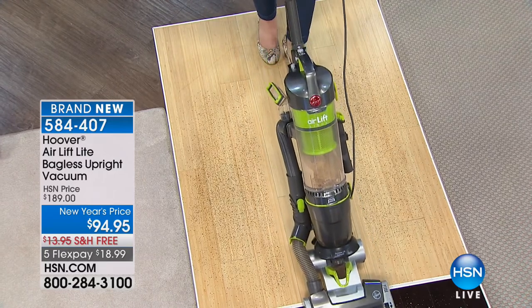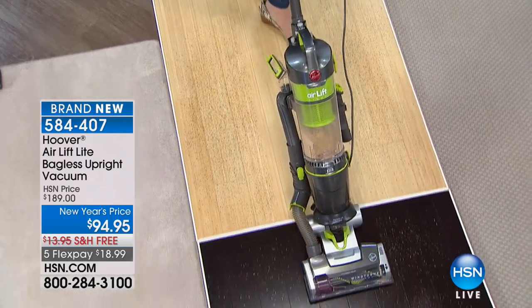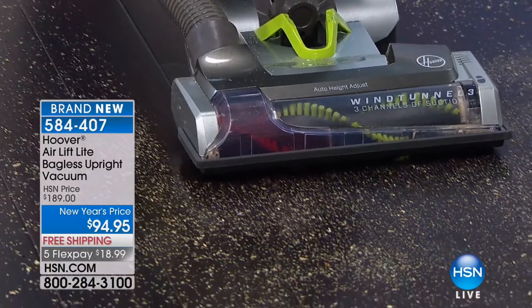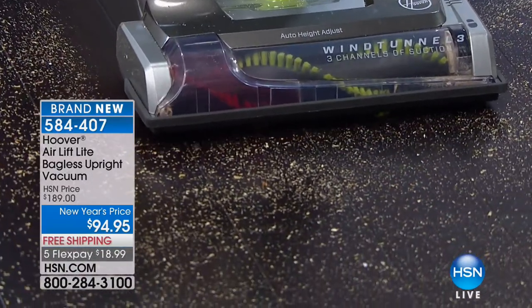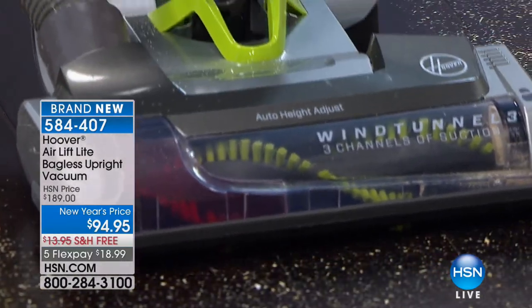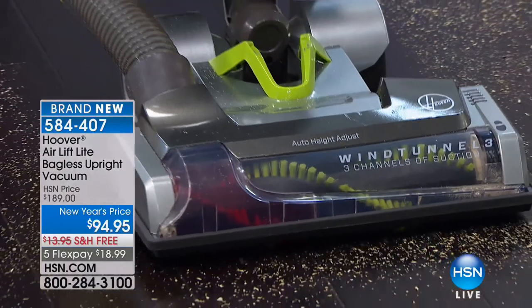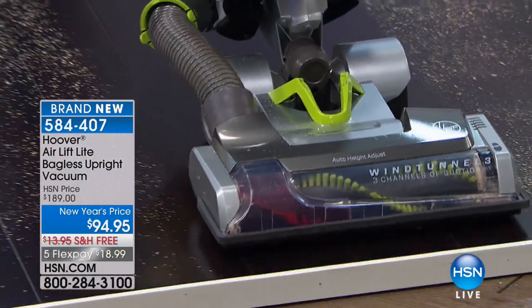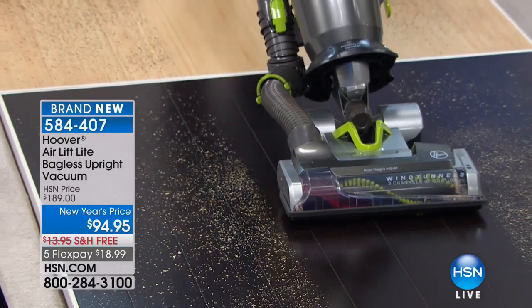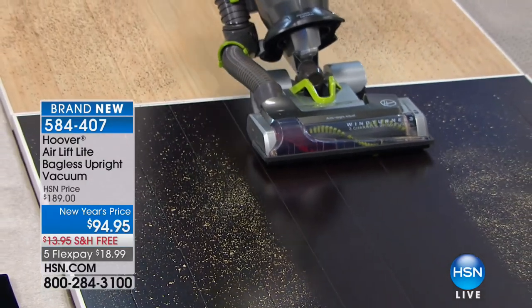Look how precise it is — with the old bags, when they were full, it would spit stuff everywhere. Look at that right there with a full bin — even when it's full, it doesn't lose suction. This is Hoover's number one seller. The lowest price we have ever had a Wind Tunnel Air vacuum, and it's also the first day of our liftoff — which is really exciting.